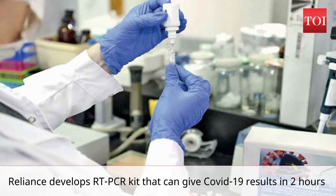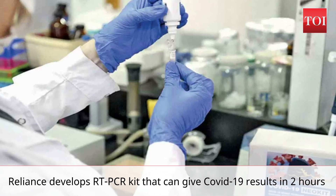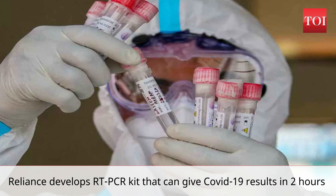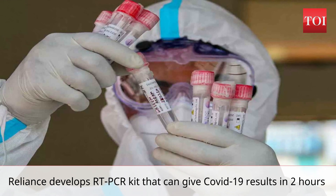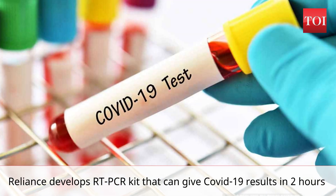Sources said that the kit, developed by scientists at Reliance Life Sciences, is named the R-Green kit and has been technically validated by ICMR for satisfactory performance. ICMR's validation process does not approve or disapprove the kit design, and it also does not certify user-friendliness.